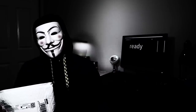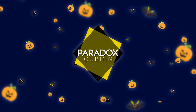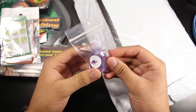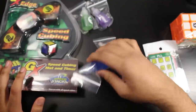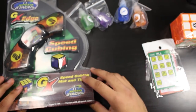Hey guys, Paradox here, and today I've got another fun unboxing for you guys from SpeedcubeShop. We've got a lot of stuff here, and I was actually really looking forward to this unboxing. I'm super excited for everything in here.